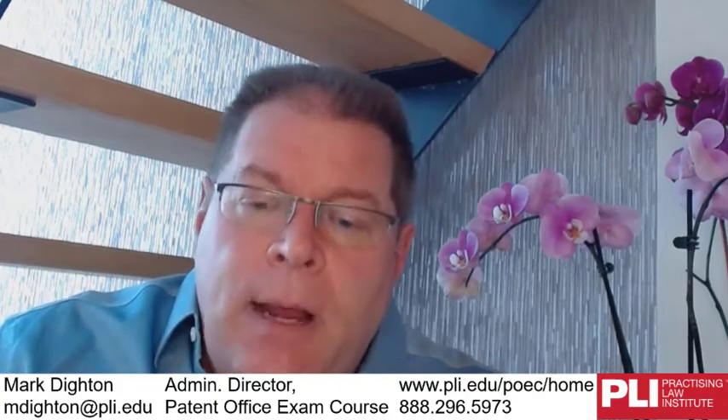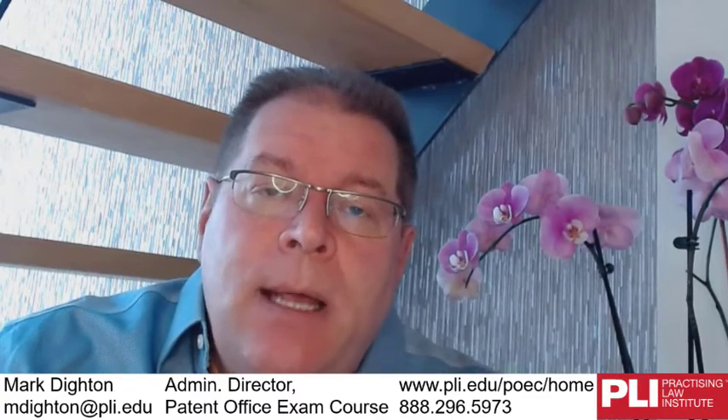Anything except a patent attorney — as long as you've got the technical background — you should feel fine applying for. That was short and sweet. If you've got any further questions, you can always email me at mdyton, M-D-I-G-H-T-O-N, at PLI dot edu. We're a dot edu because we're a non-profit organization. If this has piqued your curiosity, the next thing we're going to talk about is the difference between an agent and attorney, whether you should go to law school, and then later how the exam works and how you should study for it.